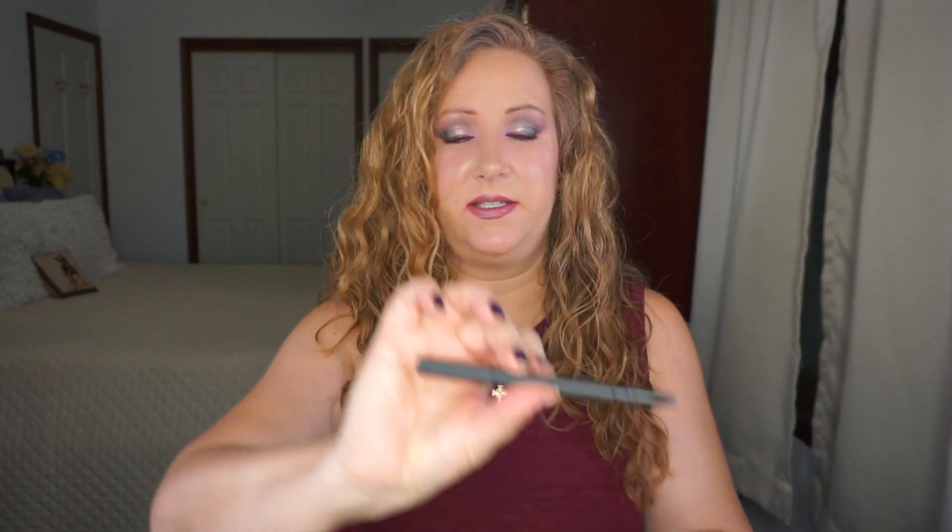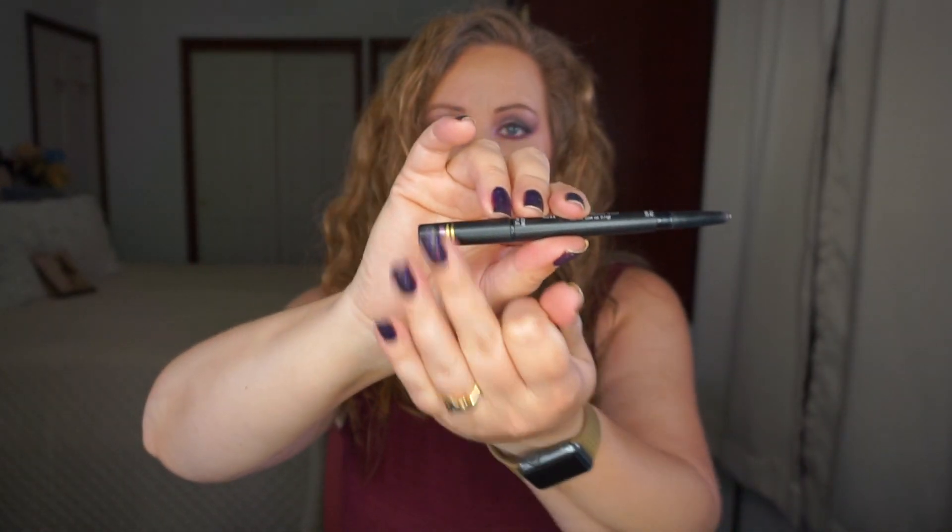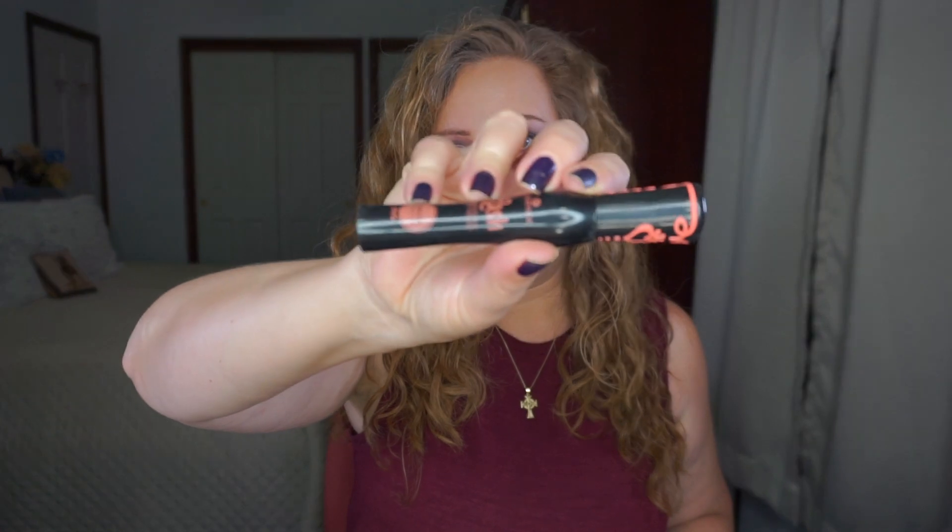The next thing I finished is a two-sided product — a liner on one end and a stick eyeshadow on the other. The eyeliner is done. It looks like there's a little nub left, but I can't really get it onto my eyes without scraping, so that eyeliner half is done. I also finished the Essence Lash Princess Volume Mascara.